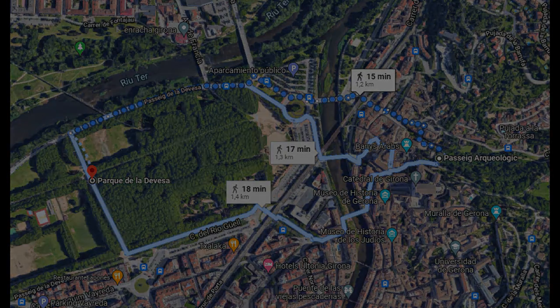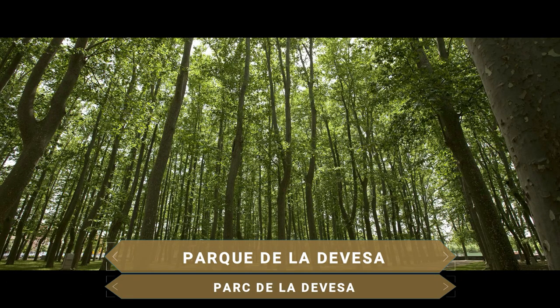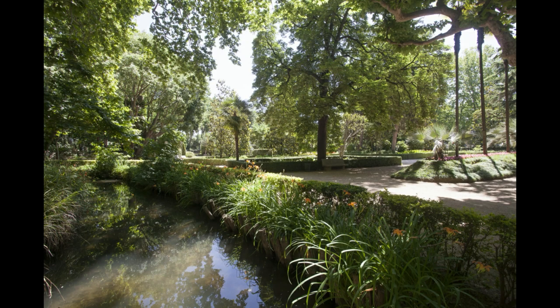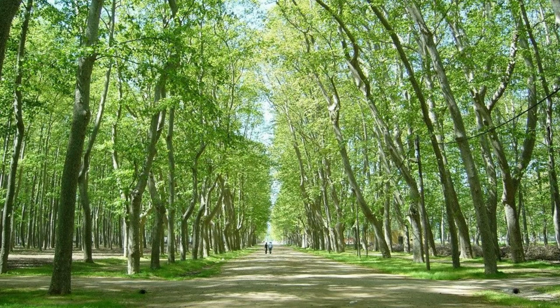Acabamos la visita a Girona visitando el pulmón verde de la ciudad, el Parque de la Devesa. Se trata del parque urbano más grande de toda Cataluña con más de 40 hectáreas. Uno de sus rincones más especiales son sus jardines, rodeados de un riachuelo donde viven algunas especies de aves. Un espacio perfecto para dar un paseo, hacer deporte o simplemente disfrutar del entorno y acabar de la mejor manera la visita a la ciudad.